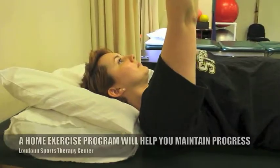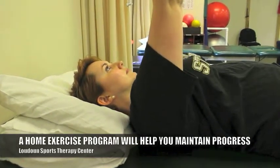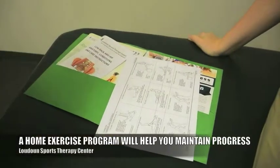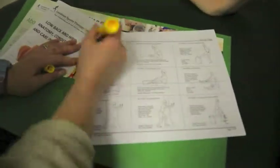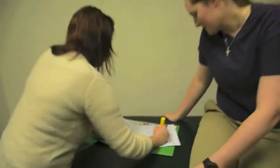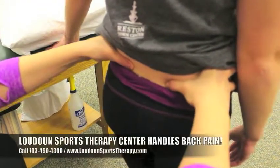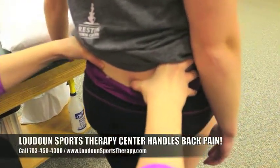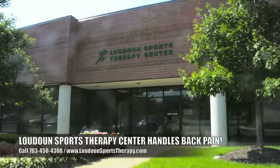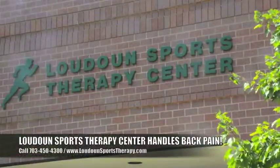Finally, a home exercise program — because our goal with physical therapy is to get you back doing what you love to do. We want to see you and help you, but we also want you to be able to manage it on your own so that if you start getting symptoms, you have the tools to address it. And if you need more help, you can always come back. If you're having issues with your back and are looking for help, we can see you here at Loudoun Sports Therapy Center — just click the link below to schedule an evaluation.